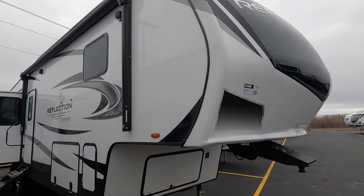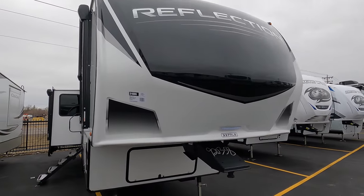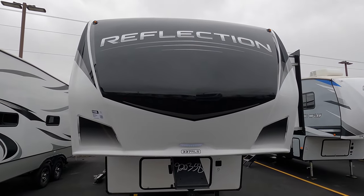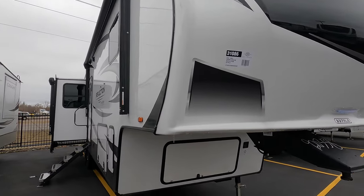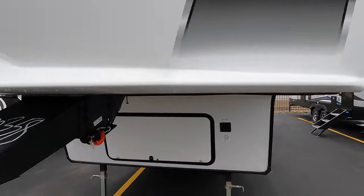It's a privately held company. There are three Bullions working right now as we speak, including our president — he's the guy with the hand on the tiller. So it's not a fly-by-night operation by any means. This is the Reflection 337 RLS — let's take a look around.